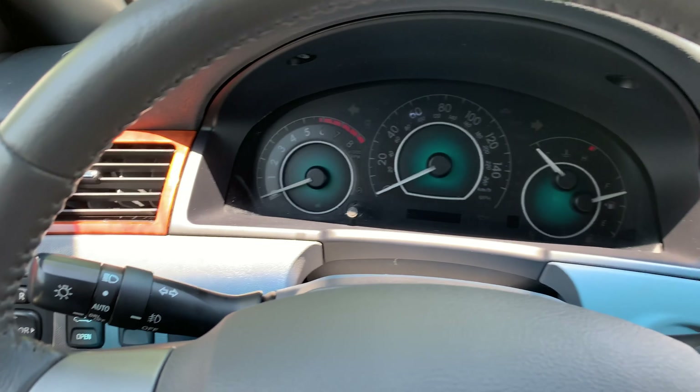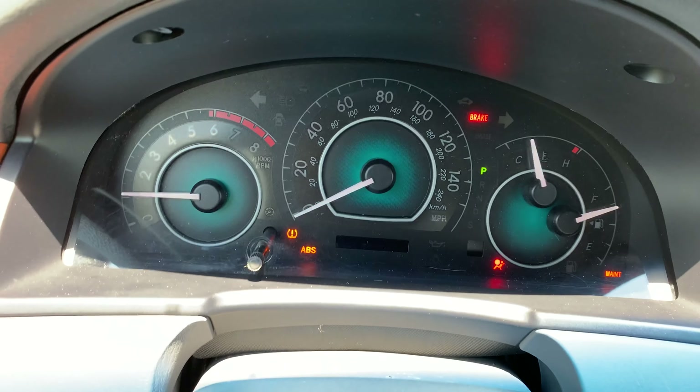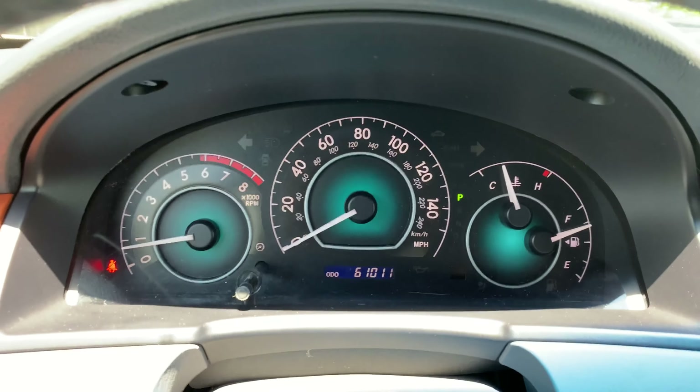All that with the upgraded sound system, and it's a Toyota. You'll notice it's just topped 61K. All the lights turn on and off as they're supposed to.